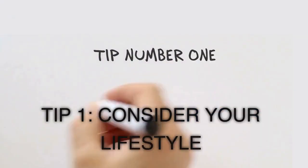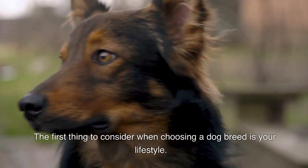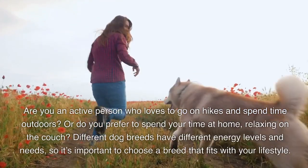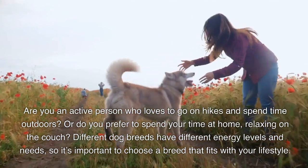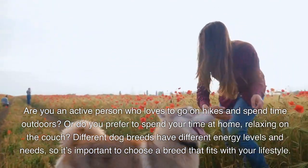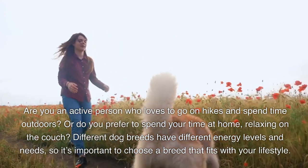Tip 1: Consider your lifestyle. The first thing to consider when choosing a dog breed is your lifestyle. Are you an active person who loves to go on hikes and spend time outdoors? Or do you prefer to spend your time at home, relaxing on the couch? Different dog breeds have different energy levels and needs, so it's important to choose a breed that fits with your lifestyle.